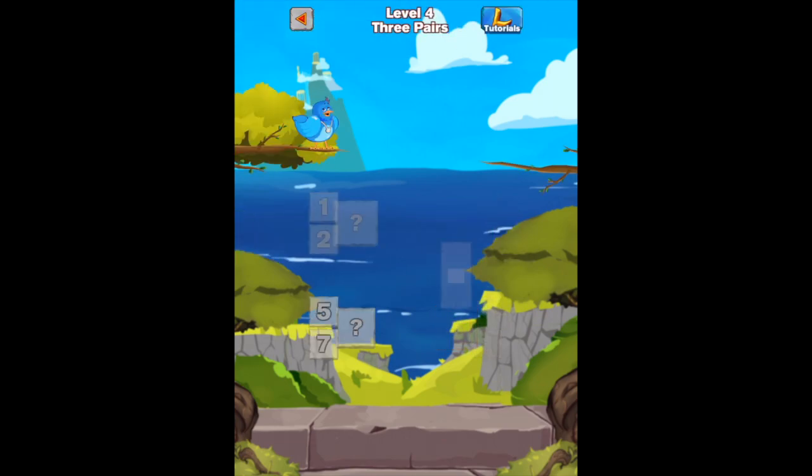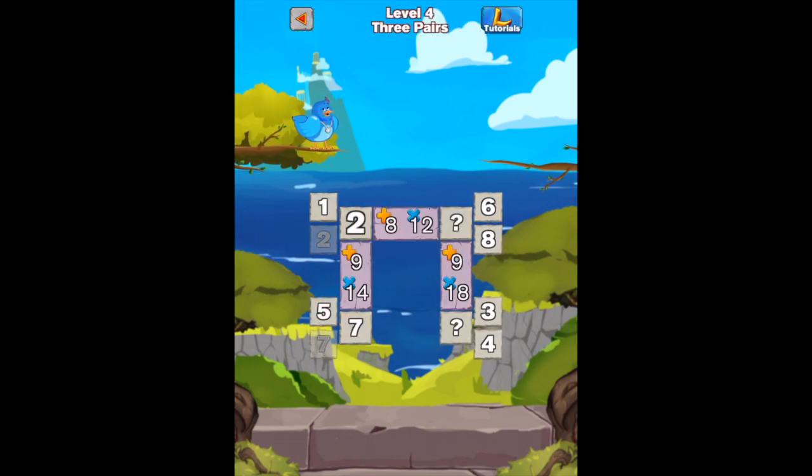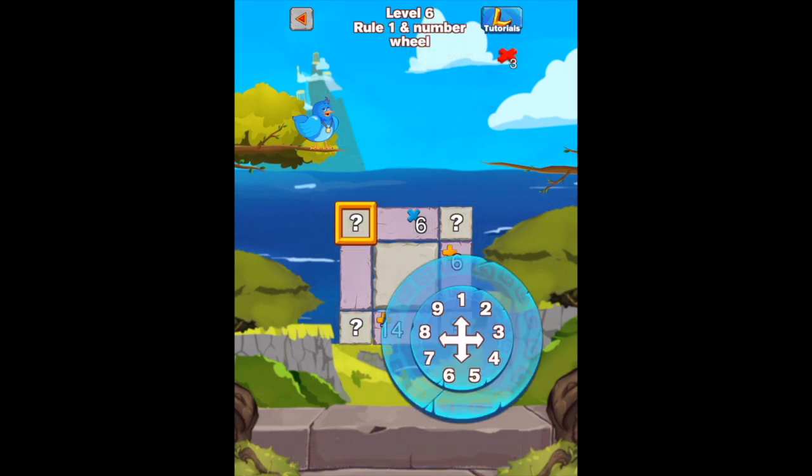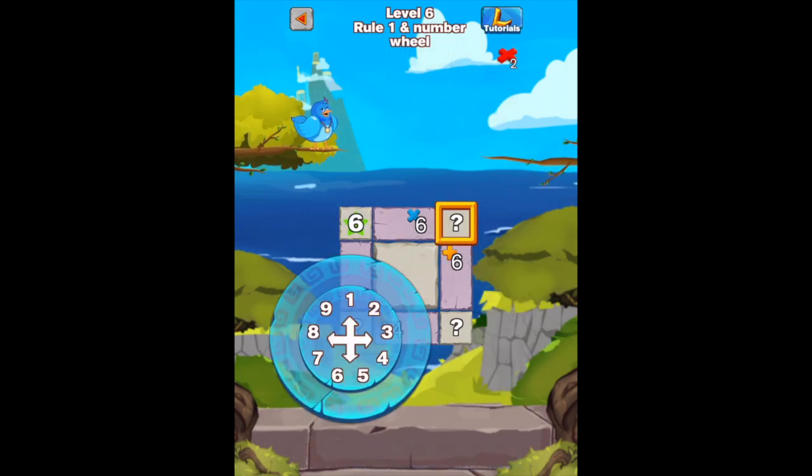The levels get progressively harder as the app introduces two pairs, three pairs, four pairs and more. Level 6 includes number wheels — this is where it gets really challenging.